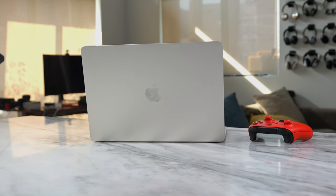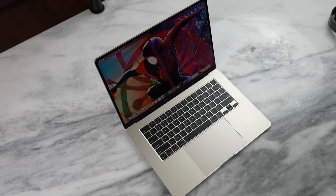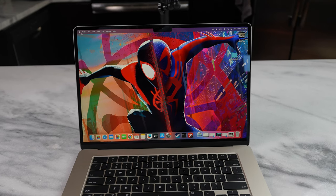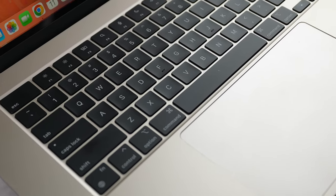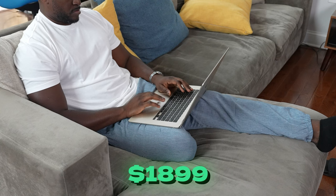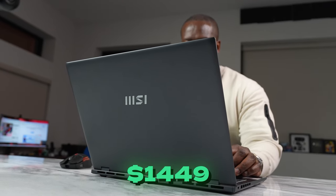We want to see how well that processor stacks up against the MacBook Air 15, which comes with an M2 chipset. My configuration has 16 gigabytes of RAM and a terabyte of storage with only two Thunderbolt ports and a headphone jack. In terms of pricing, they are close — the MacBook Air is priced at $1,899 while the MSI Prestige with Intel Core Ultra is priced at $1,449.